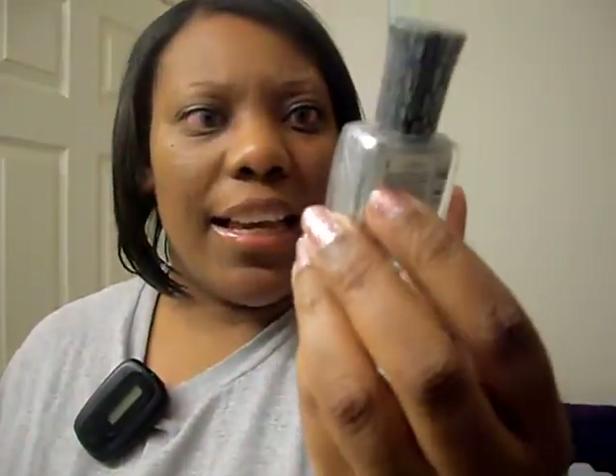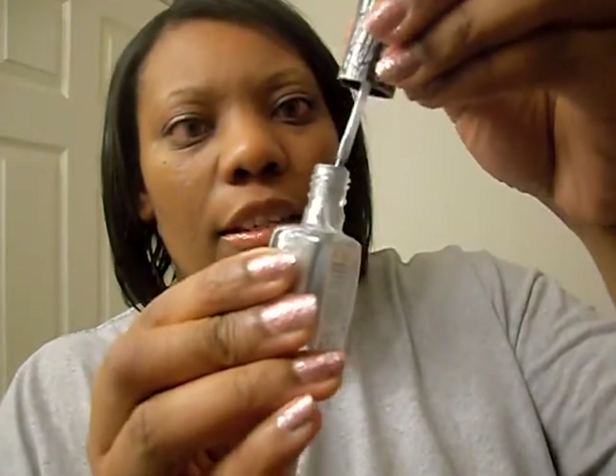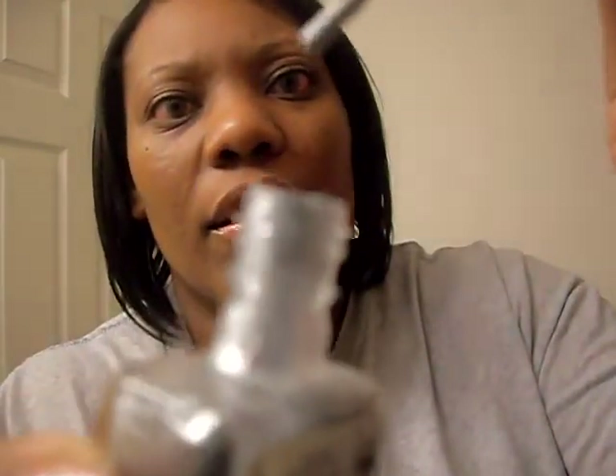I also got this other Crackle color that I like because it has some type of shimmer to it. I used it with an orange color and it came out nice. It's not thick, thick — it's not watery either. That's my best way of describing it.